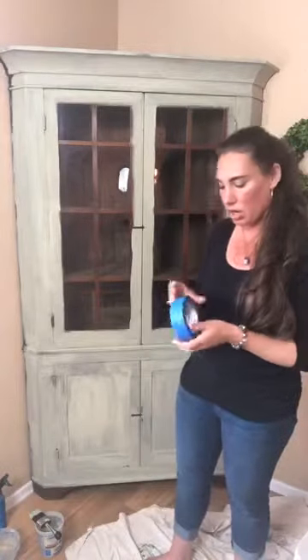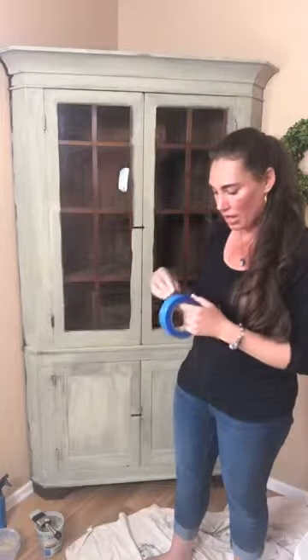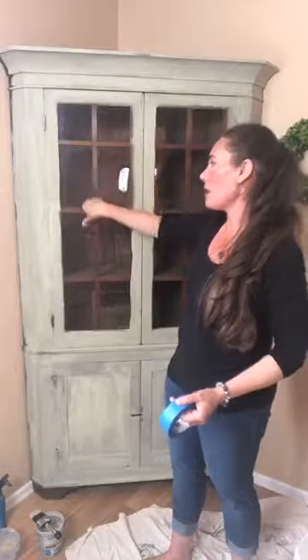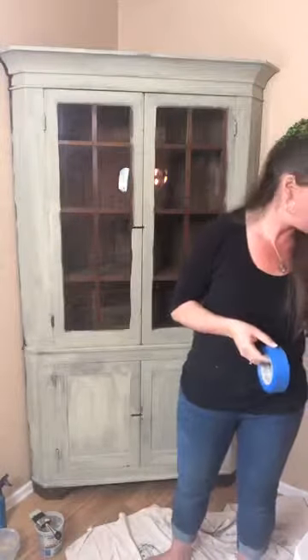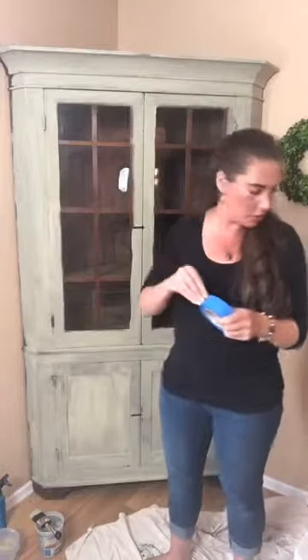I never made my own paint again after using Shabby Paints because there's really no point — they're affordable, made in the United States, and they're even vegan. So while this dries, I'm going to work on my taping. If any paint leaks under the tape, I just use one of these little razor blade scraper tools to get anything that slipped past.